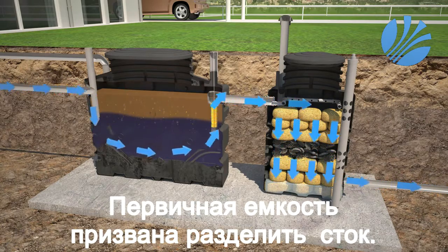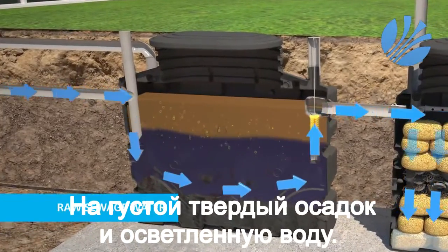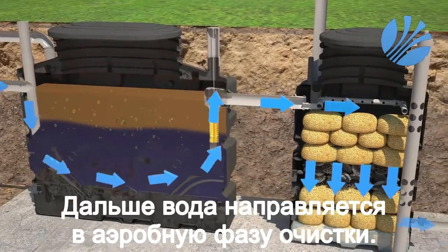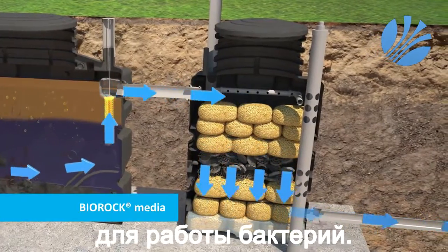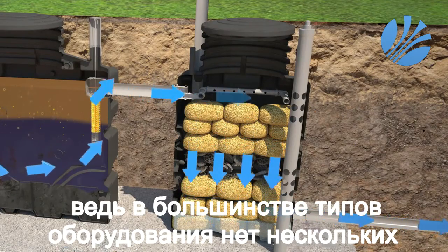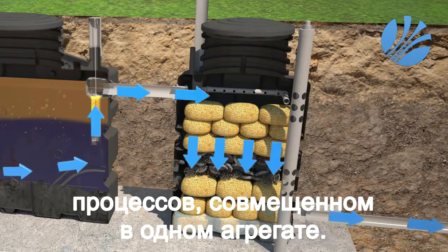Initially, the raw sewage enters the primary tank to provide separation and breakdown of organic solids. The sewage then passes through an effluent filter, followed by an aerobic digestion process. The BioRock media is an excellent carrier material for bacteria and acts as a tertiary filter. This is unique in sewage treatment because most other systems do not have multiple treatments in one unit.